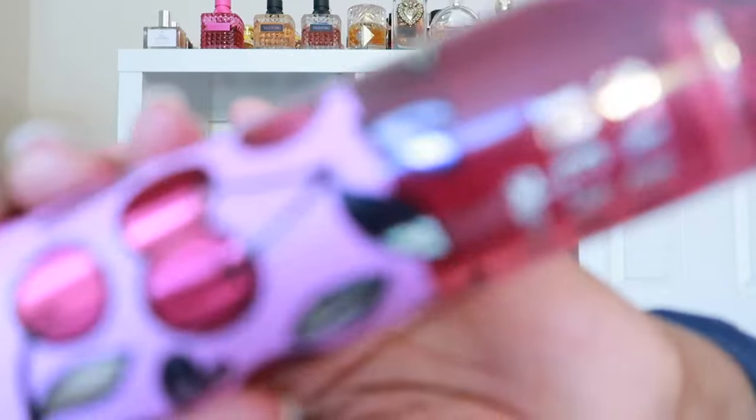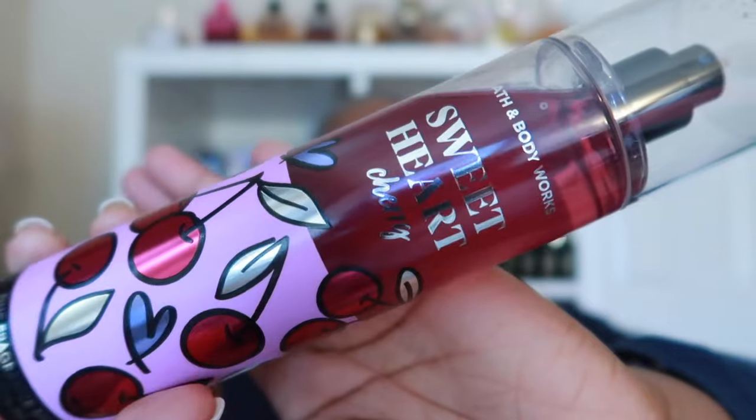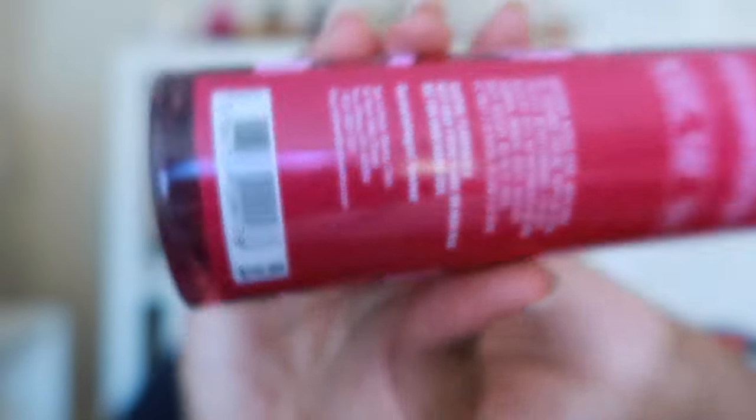This is so good! Did I show y'all what the bottle looks like? Here is the packaging — it's okay to me. It looks cartoonish. I'm not too hung up on packaging; I like a good packaging but I wouldn't avoid buying it just because of how it looks. Strawberry Pound Cake has this same type of packaging, only with strawberries. This was $16.95, so I was able to use my reward.